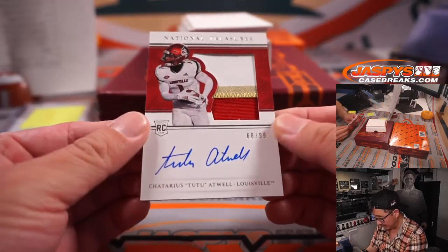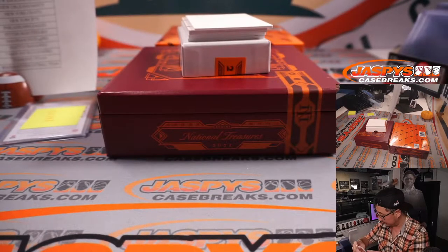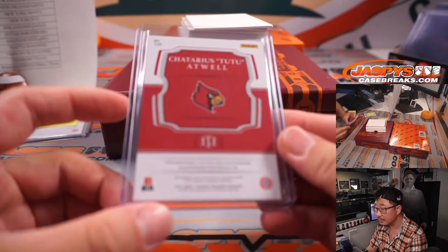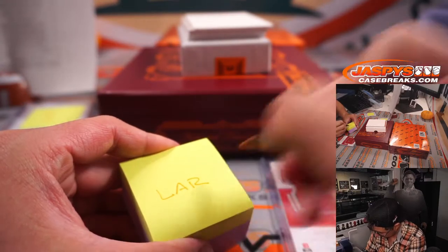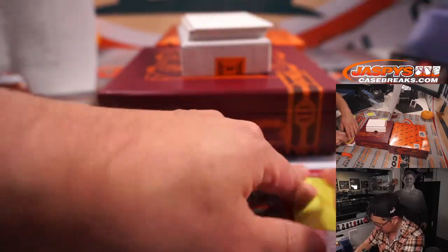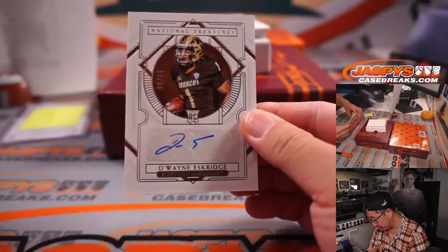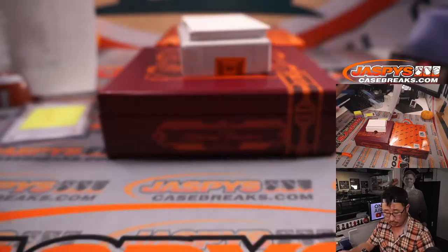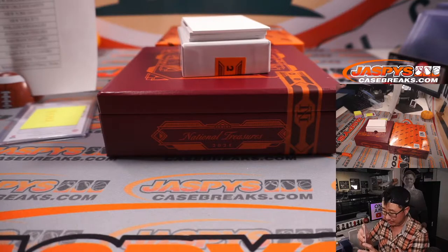Next up is Tutu Atwell, 68 out of 99 — three color patch and autograph. That'll be for the Rams, going to David, one of his last bought Mojo teams. Next up is Dwayne Eskridge, 17 out of 99, and that will be for the Seahawks — that's David with the Hawks of the Sea.